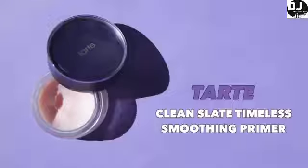I am going to start by priming the face, and today I'm going to be using a long-time favorite of mine, and that is the Tarte Clean Slate Timeless Smoothing Primer. I do have moisturizer on, so I'm just going to be pressing this into the areas where my foundation usually lifts up or breaks up throughout the day.